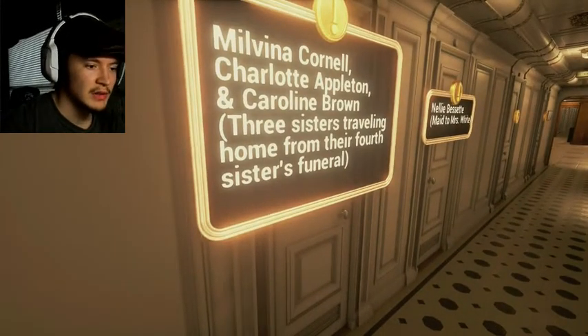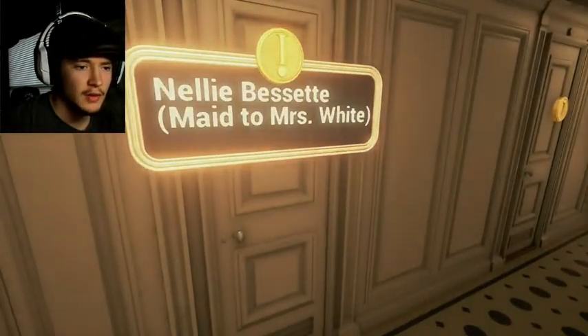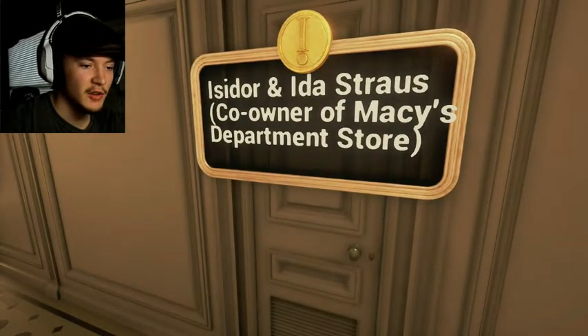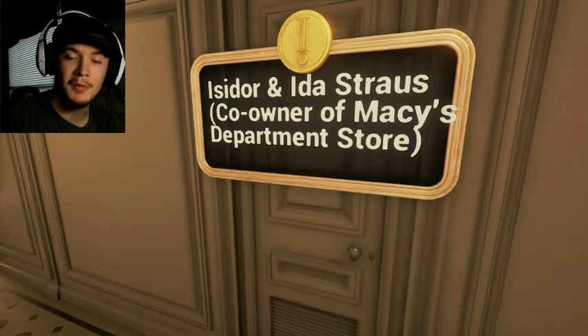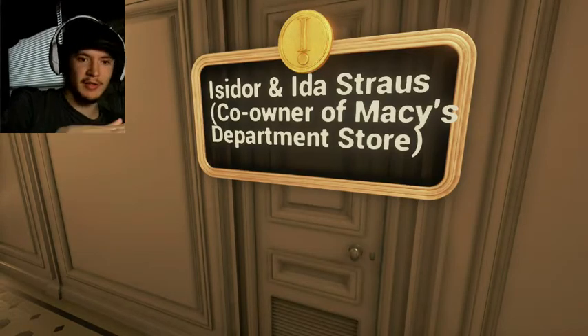Three sisters traveling home from their fourth sister's funeral. I hope they made it. And Isidor and Ida Straus — the owner of Macy's Department Store. You know, the old couple that refused a lifeboat in the movie — and then you see them sitting in their bed as the water rose. That's them. That's their room.